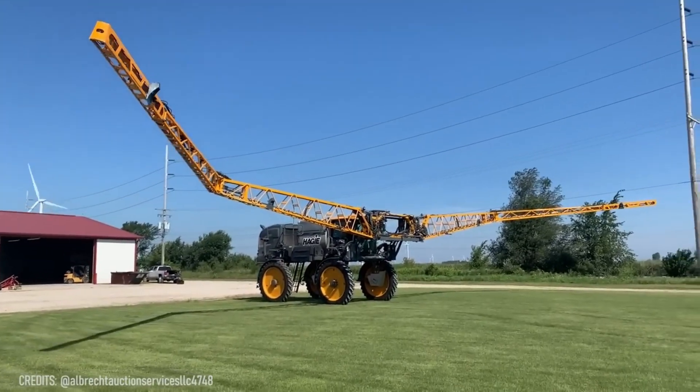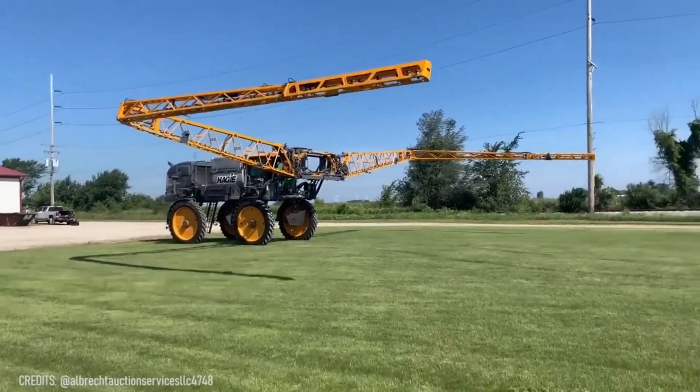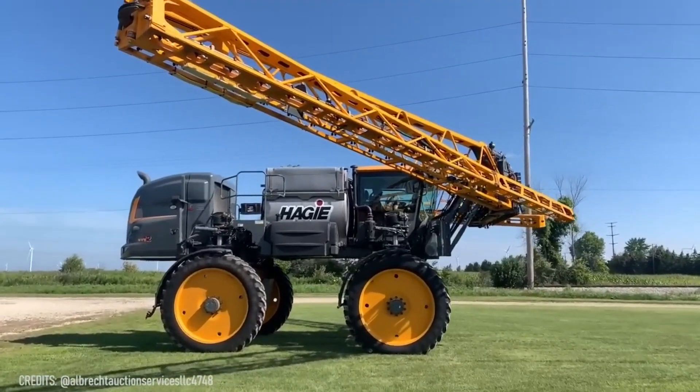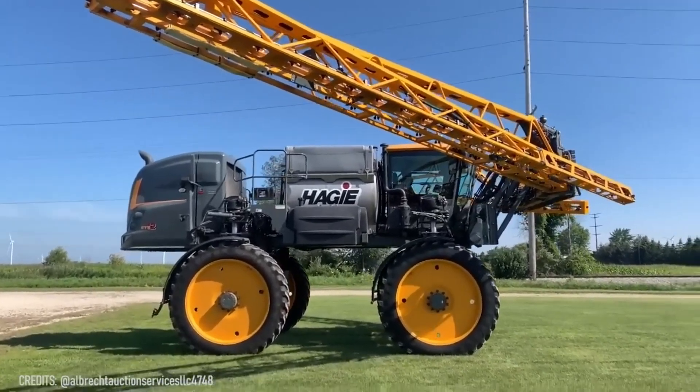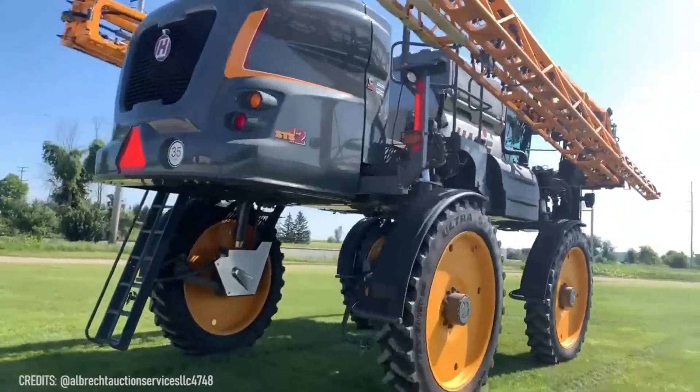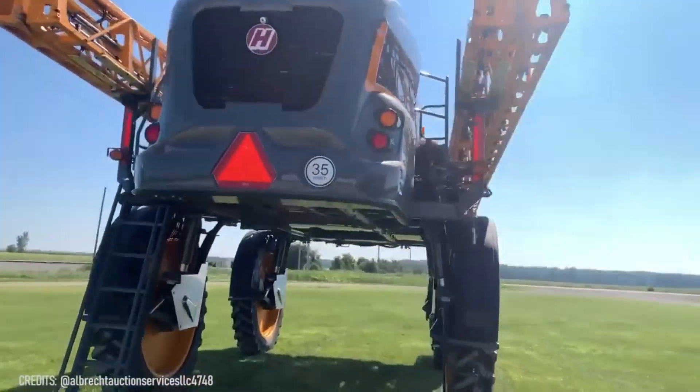What is this, and why does it extend its giant arms? Don't worry! This AVSTS-12 sprayer is here just to protect crops from pests by covering acres of fields with pesticides via its enormous 132-foot boom!